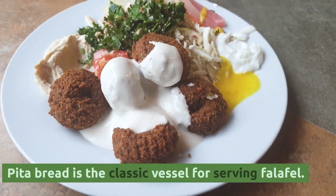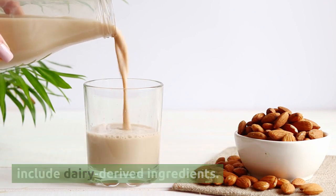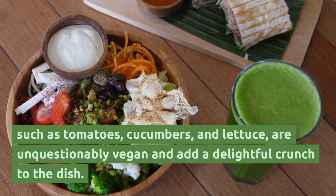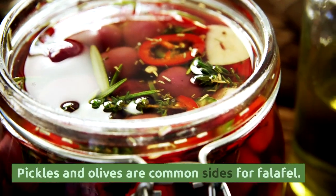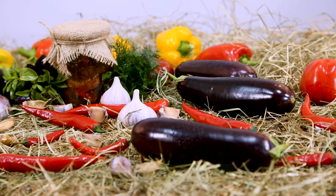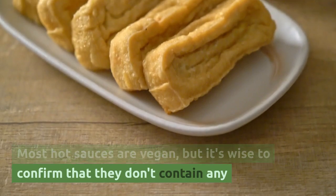Pita bread is the classic vessel for serving falafel. It's typically vegan-friendly, but it's essential to check the ingredients, as some brands may include dairy-derived ingredients. The fresh vegetables that accompany falafel, such as tomatoes, cucumbers, and lettuce, are unquestionably vegan and add a delightful crunch to the dish. Pickles and olives are common sides for falafel — these tangy and salty additions are typically vegan, but it's advisable to check labels for any unexpected non-vegan ingredients. Many enjoy a drizzle of hot sauce on their falafel for an extra kick. Most hot sauces are vegan, but it's wise to confirm that they don't contain any non-vegan ingredients.